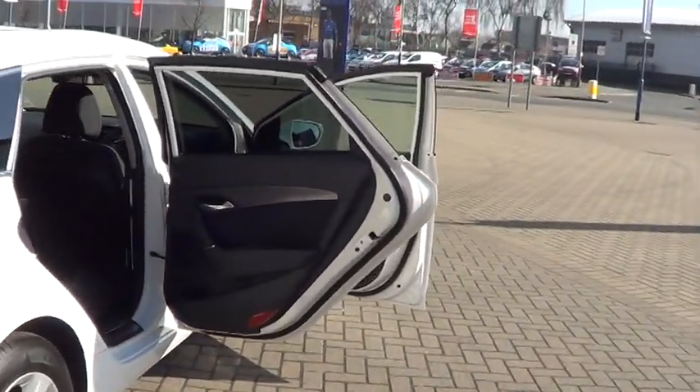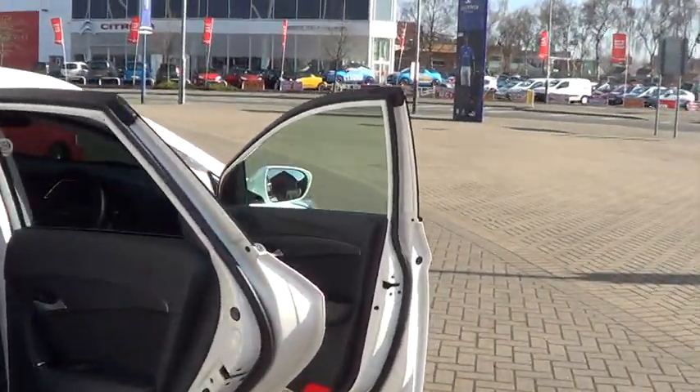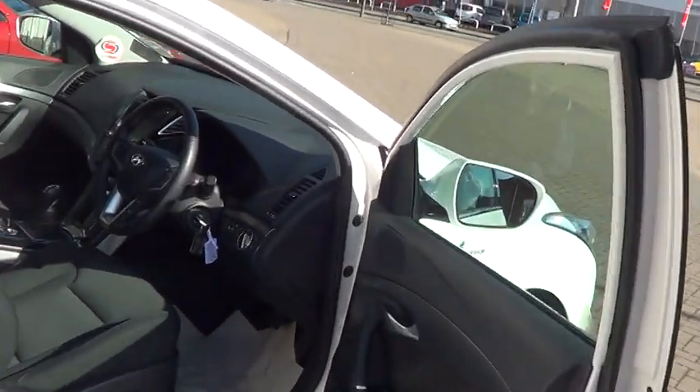This car is available to buy online today by clicking the reserve online button to the right of this video. This car can be yours for £16,495.